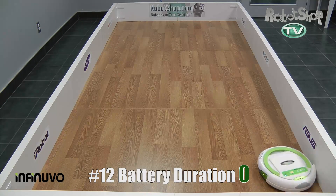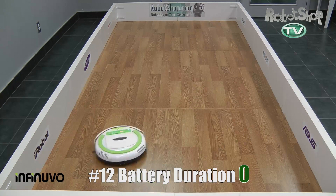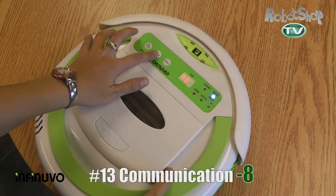For battery life, number 12, it got zero out of 40 points. It did run for over an hour and a half, which is very good, but it also took the longest to clean, so it didn't get any points for that.